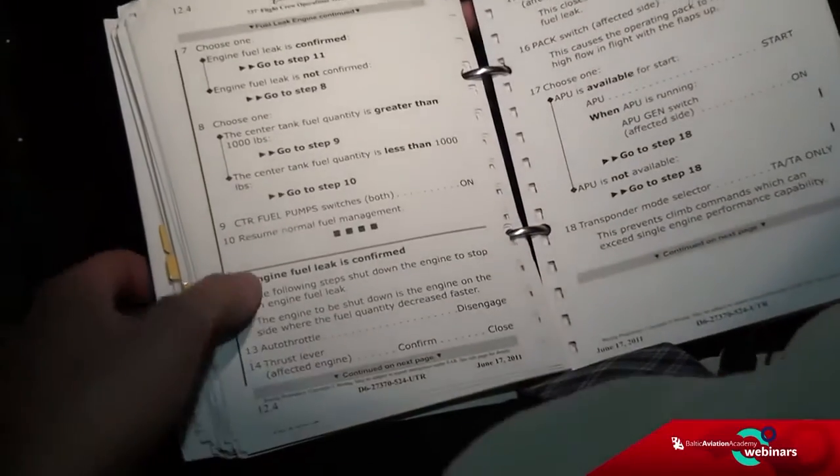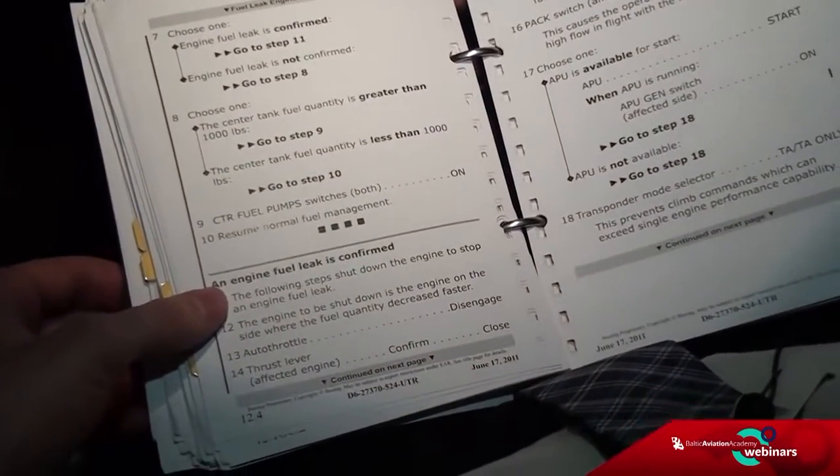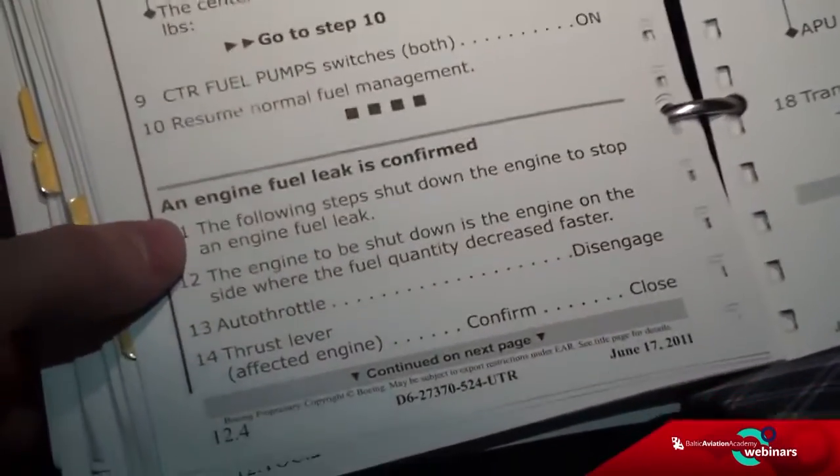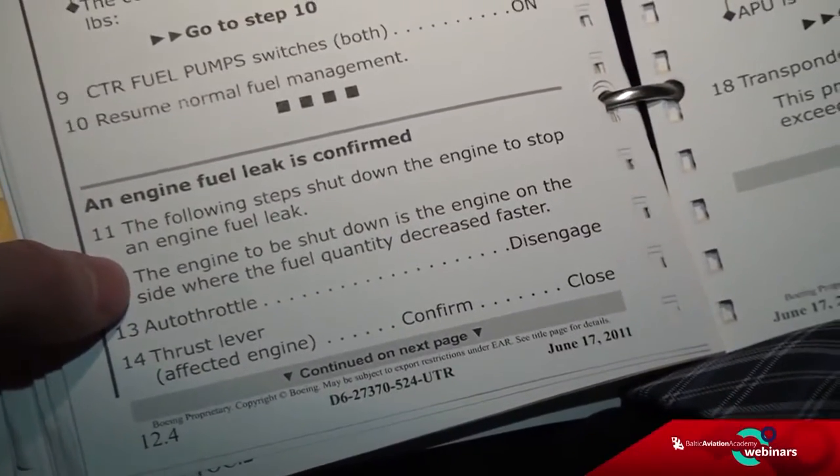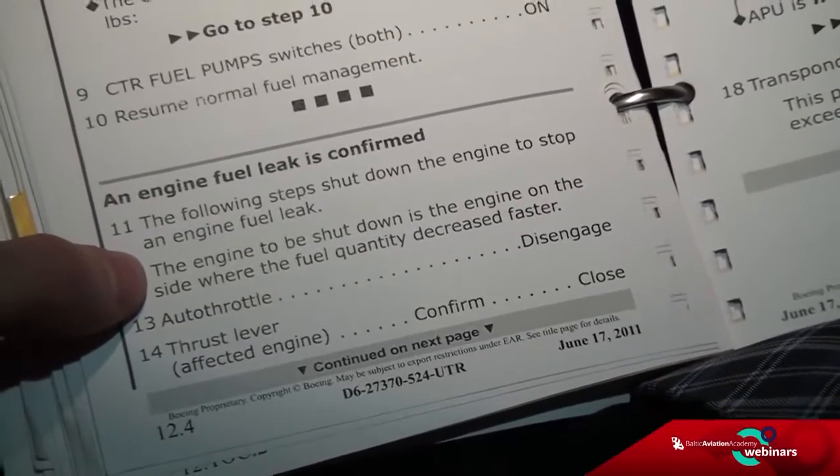Definitely — step 11. The following steps shut down the engine to stop an engine fuel leak. The engine to be shut down is the engine on the side where the fuel quantity decreased faster — so that is engine number one. Yes, confirmed.